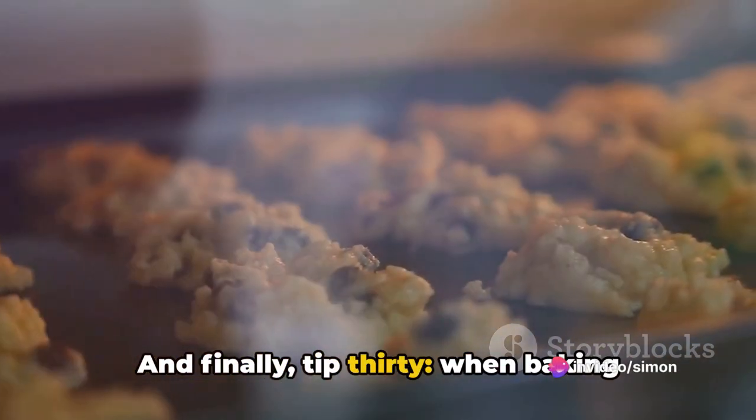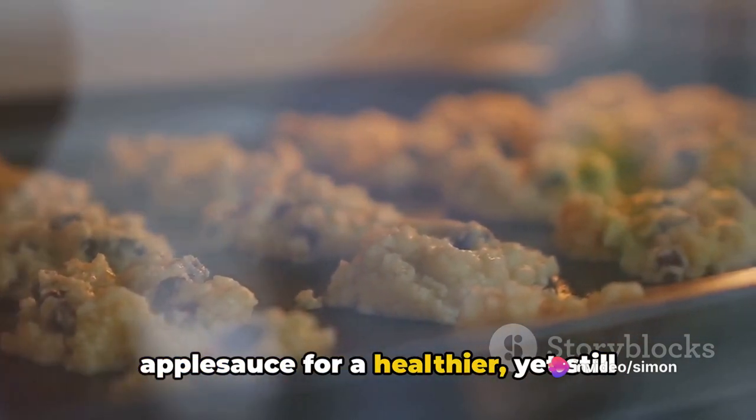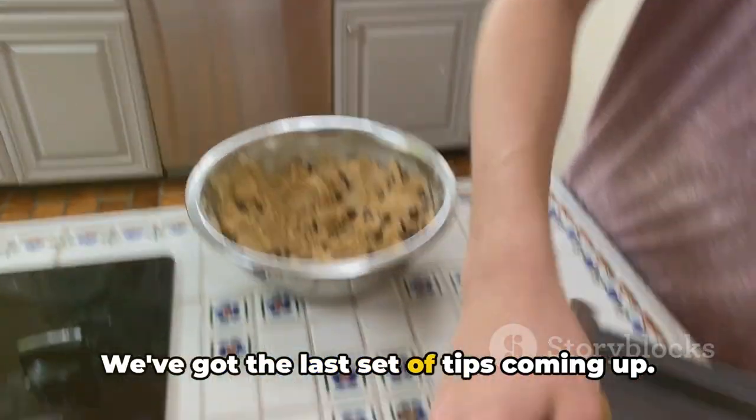And tip thirty: when baking cookies, replace half the butter with applesauce for a healthier yet still delicious treat. Don't stop now — we've got the last set of tips coming up.